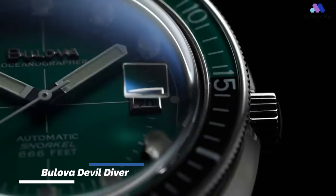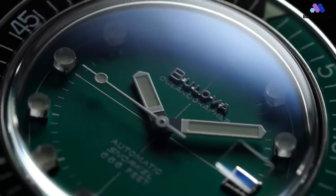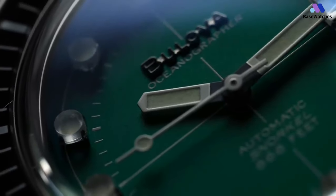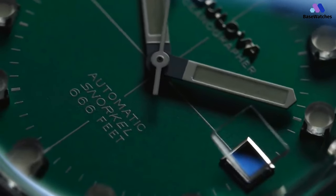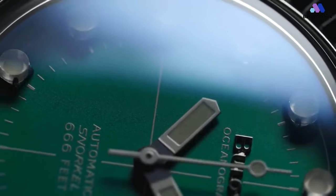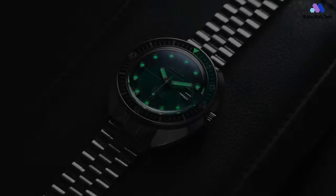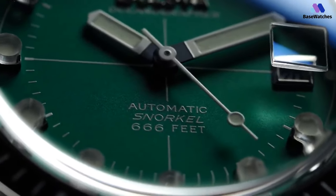Bulova kicks off the reissued Devil Diver collection with a limited edition of 666 pieces with a 41mm orange version featuring the Swiss Sellita movement. This version was followed up with a number of less expensive colors. The movements have been downgraded to the Miyota 8 series, while the cases have been enlarged to 44mm, although a smaller case format would have been preferable. At 44mm wide, it feels smaller than you'd think. The bezel is set well within the edge of the case, and the lugs are very compact, so it will not burden smaller wrists. Plus, it has a lot of personality. If you're looking for the fun of Doxa or Squale Military but don't want to spend four figures, this Bulova is a good alternative. The case shape is very similar and uses quite a few of its own unique touches.